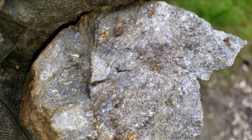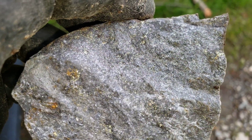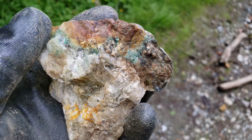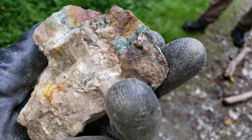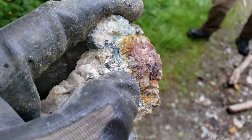Found quite a few of these ones. Here we have a malachite-stained piece of quartz, which will most likely contain calcopyrite — I see a little bit there.